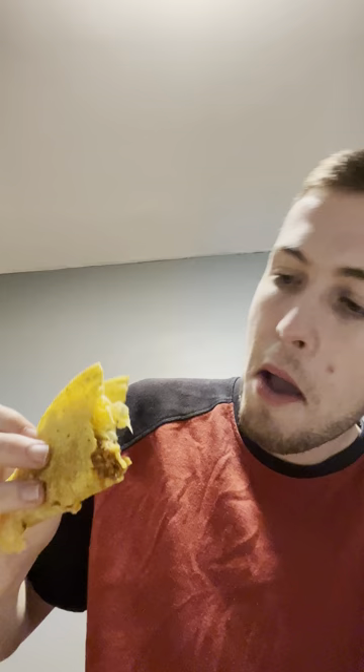So here we have a crunchy taco. Let me show it for the camera — it falls out, I can't turn it over, but I can promise you it was stuffed with good stuff. It's delicious — it comes with ground beef on the bottom, cheese, and — I forgot what it's called — sour cream, lettuce, and tomatoes. Delicious.